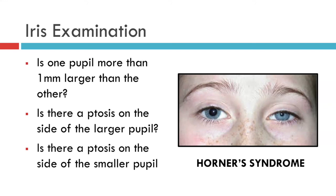And that really is all you need to say about the iris on your routine examination of your patient's eye.